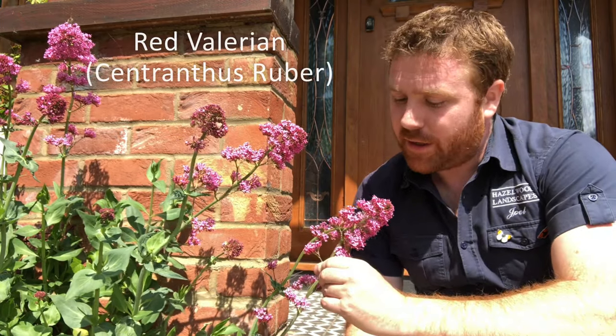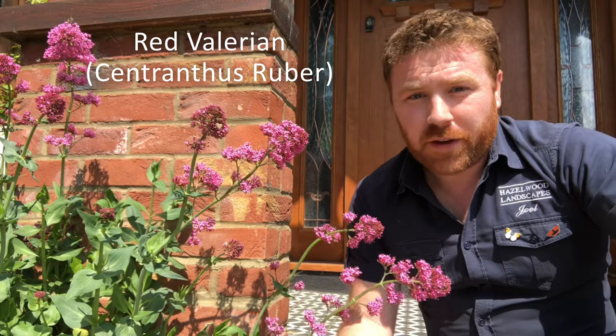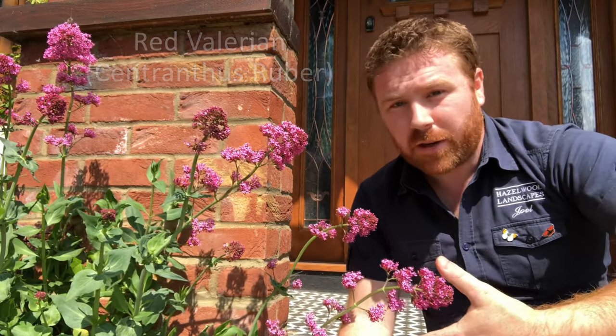The plant I'm referring to of course is red valerian, like this wonderful specimen to my right. It usually comes in three colour forms: this lovely pink colour, also white, and a deep red which is probably my favourite. All three are equally as good for insects and they attract an enormous amount of butterflies, bees and moths throughout the summer months.